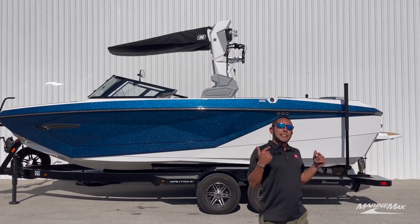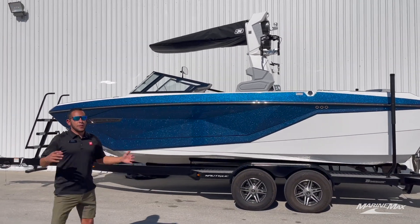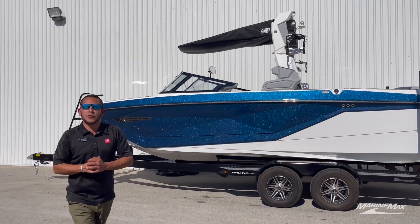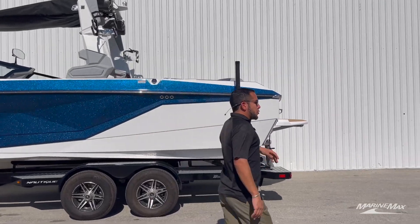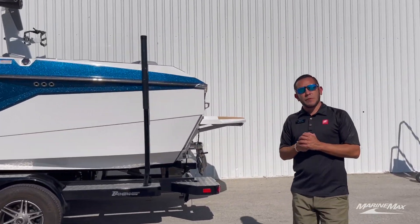We got it sitting on a Boatmate tandem axle trailer — the best trailer manufacturers in the business. Now making our way to the back of the boat, you'll see just a couple of the cool features that I'm talking about.